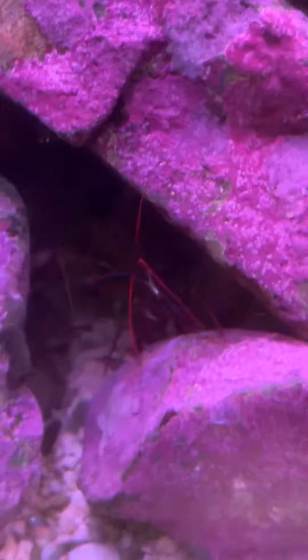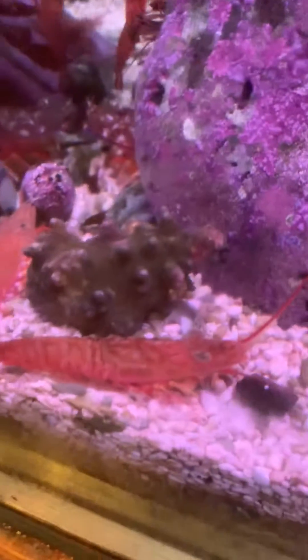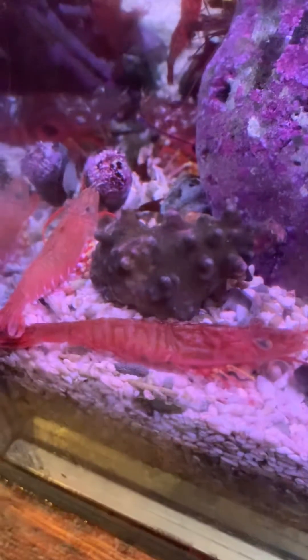There's the hermit. There is the red rock shrimp. Oh, I think that one might be the red rock shrimp. That one looks like a shrimp.